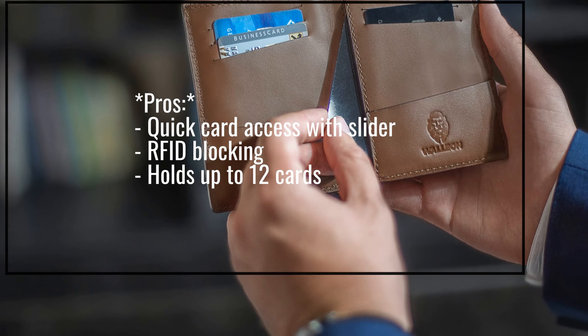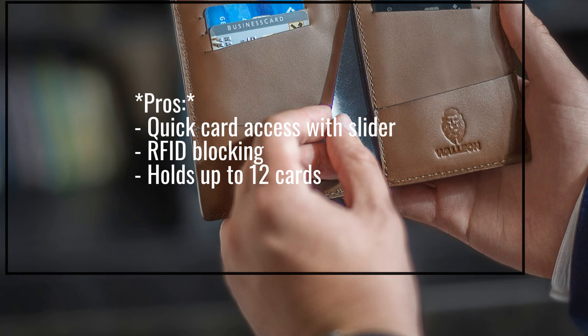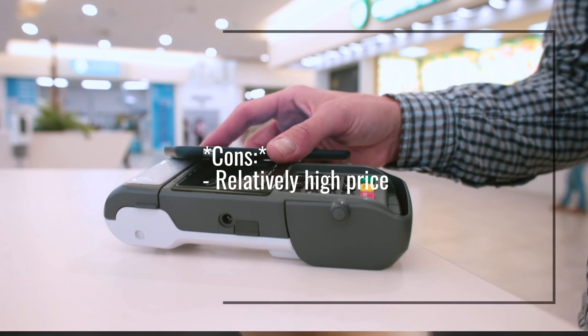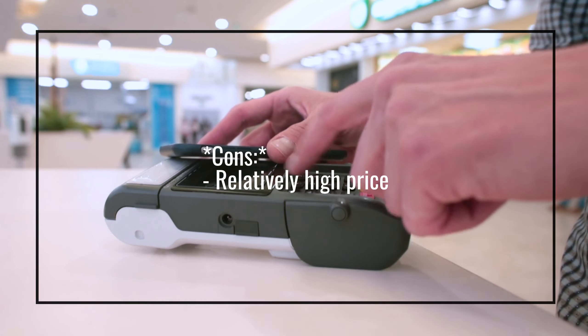Pros: Quick card access with slider, RFID blocking, holds up to 12 cards. Cons: Relatively high price.